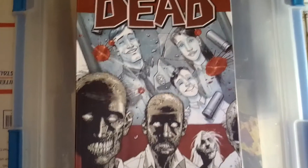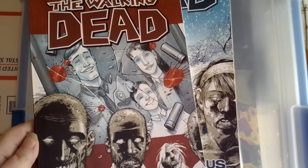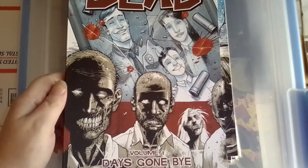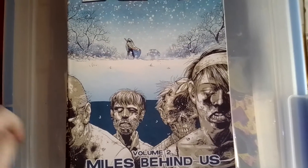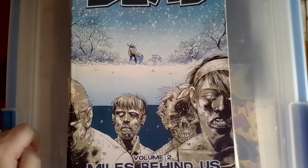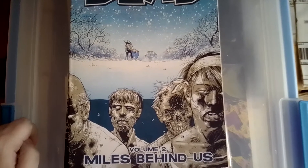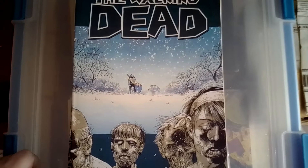I got volume one, which I believe has issues one through six in it. I've been wanting to get these for a while but I didn't want to pay the $15 a piece price tag. My local comic shop was having a sale and they were like $10 a piece, and I was thinking about getting volume one and two, but I opted to wait because I thought maybe I could get them cheaper on eBay.